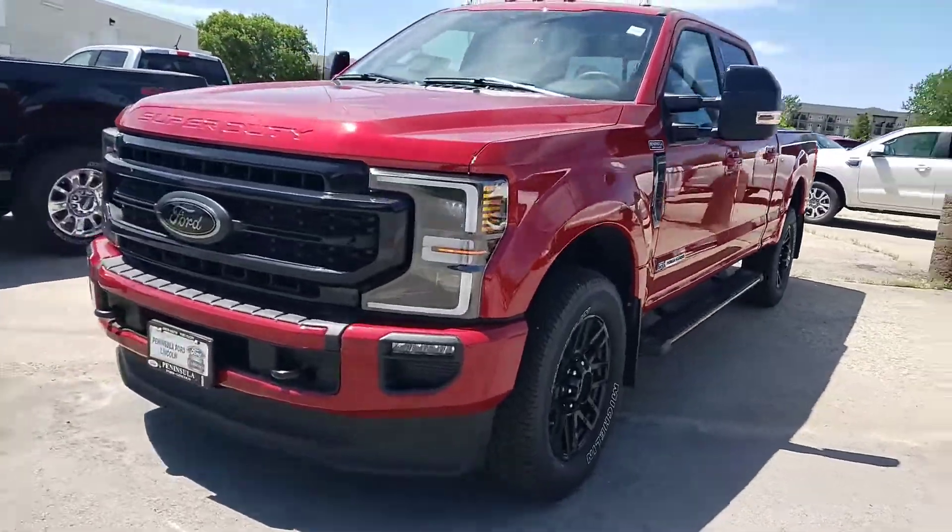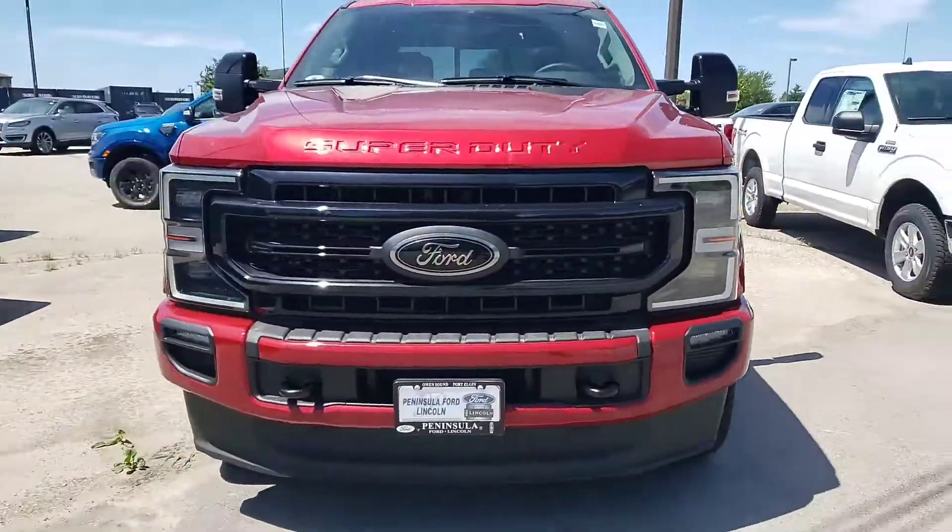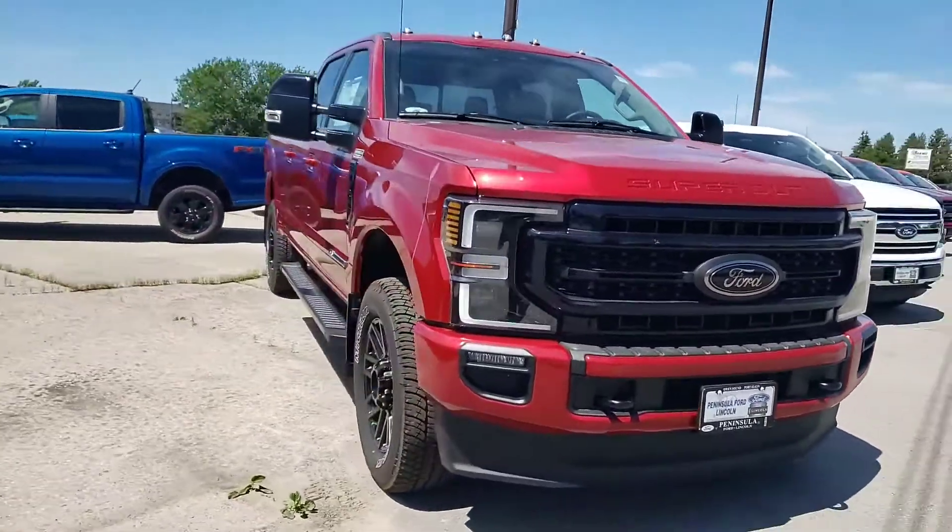This video is from Kelly Krause at Peninsula Ford. I want to give you a video walk around on the 2020 Super Duty Lariat Sport that you're looking at.